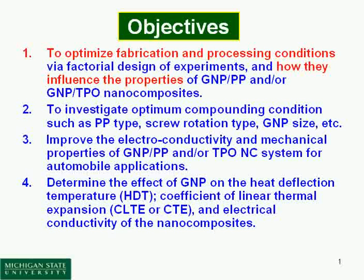Our objective of this research is to optimize the fabrication and processing conditions by design of experiment, and to study how they influence the properties of GMP, or sometimes including TPO nanocomposites, to increase the impact strength.